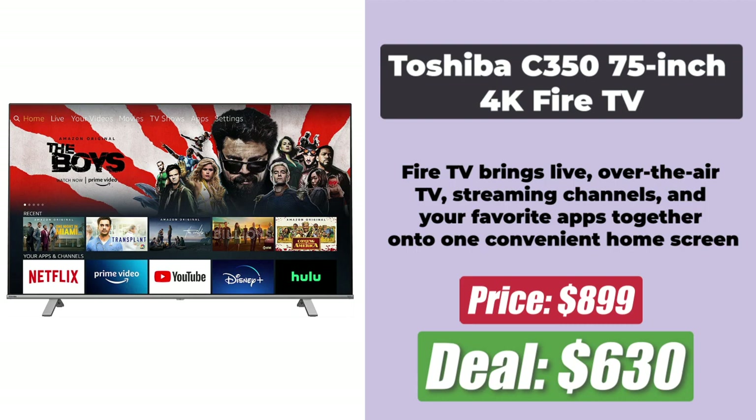At the number 4 spot is the 75-inch Toshiba C350 4K Fire TV, which now has a $70 discount and is priced at $630. It features Toshiba's high-performance 4K engine that delivers stunning picture quality.